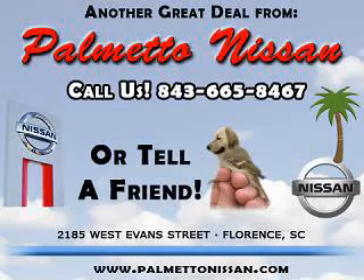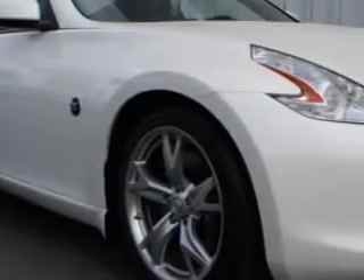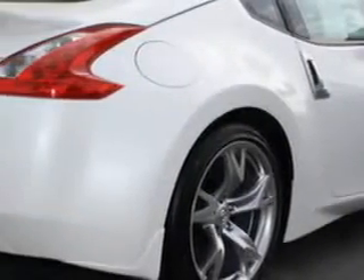Thank you for shopping Palmetto Nissan. You will love this pearl white 2012 Nissan 370Z Touring, equipped with a 6-cylinder engine and an automatic transmission.